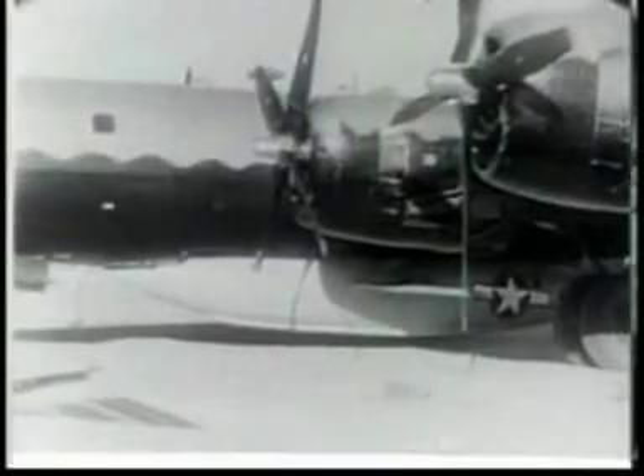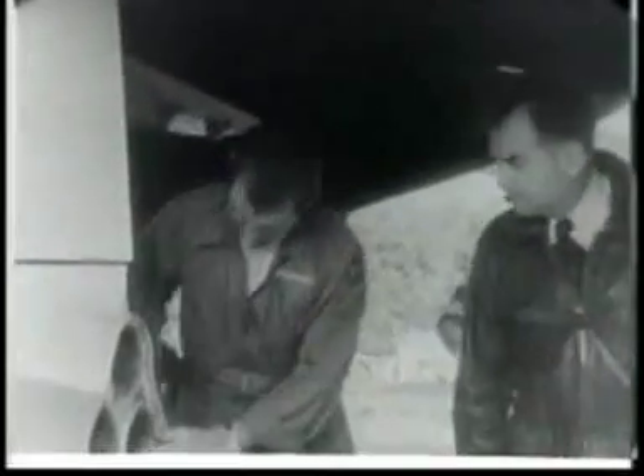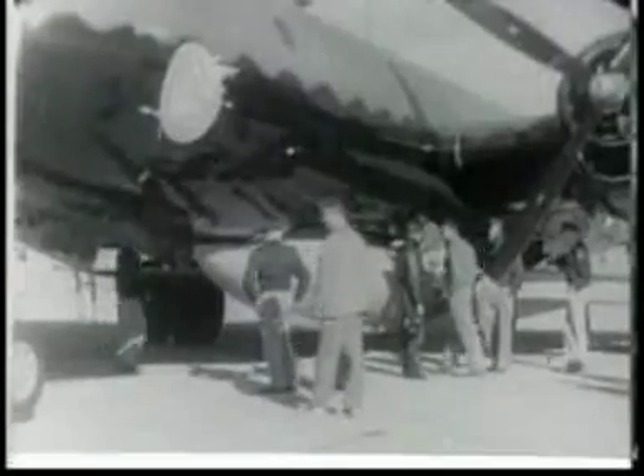A B-29 will take the XS-1 aloft and launch her at an altitude of about 35,000 feet. The XS-1 is not a military aircraft, but a flying research laboratory designed to test the effects of supersonic flight upon airplanes. It is powered by four rocket engines.